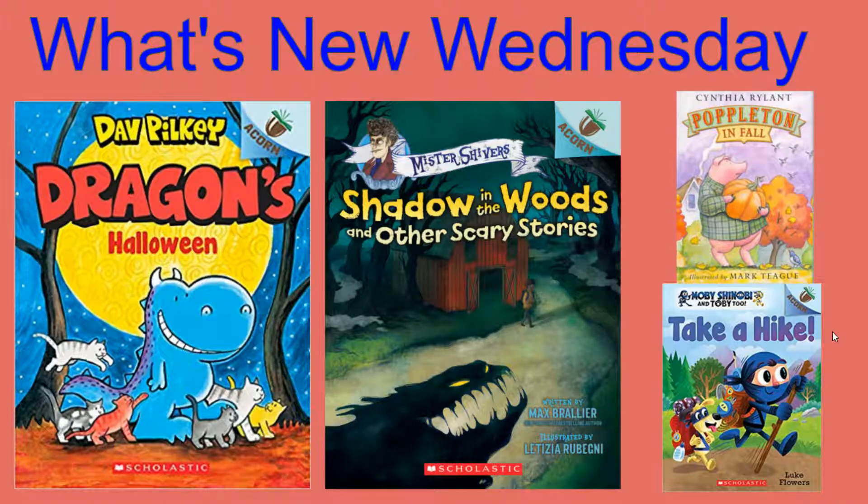The last book in the Acorn series we received was Shadow in the Woods and Other Scary Stories. I love this new series — there are three books so far in the Mr. Shivers series, written by Max Braillier. Some of you may recognize that name as the person who wrote The Last Kids on Earth, which has a show on Netflix. These books include five scary stories for K-2 students — not super scary, but kind of creepy — with stories about shadows, spooky writing on the wall, and getting trapped behind a locker.